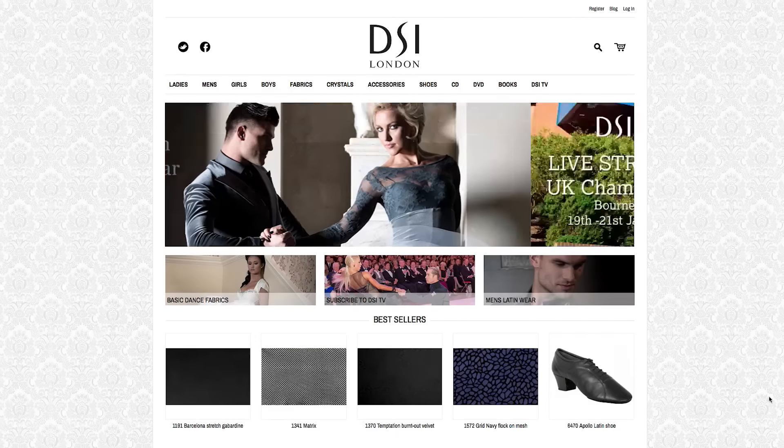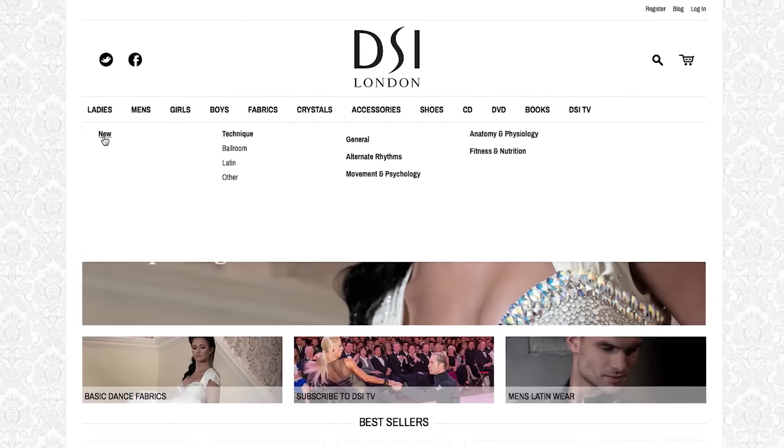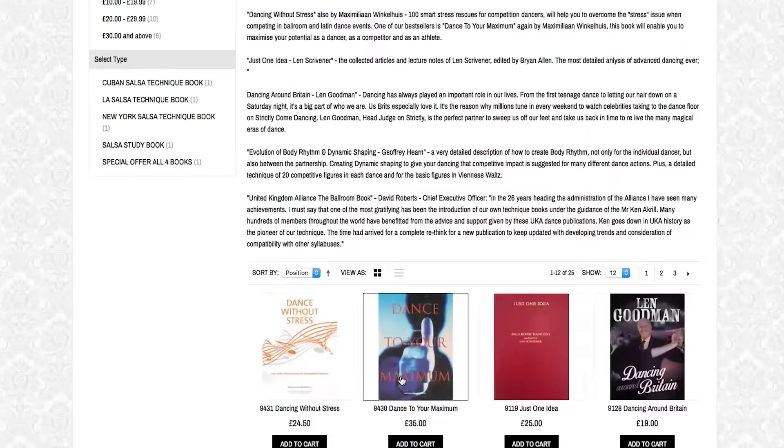DSILondon.com has a great new look. The DSILondon website is now faster and easier to use, with several changes to improve your experience shopping with us.